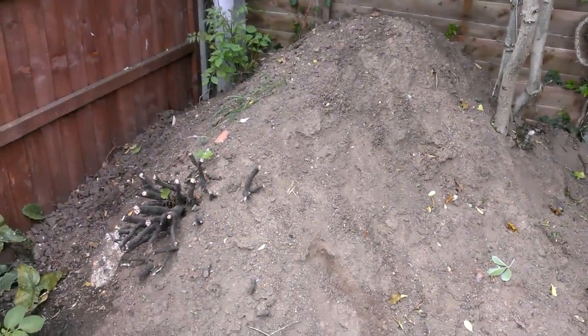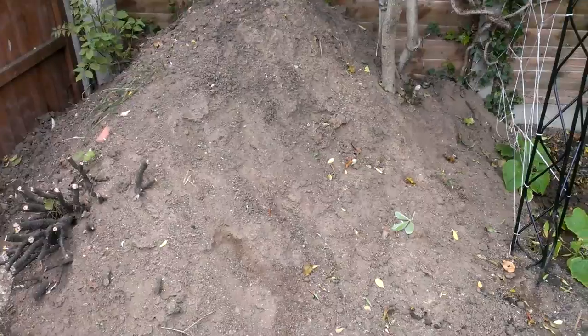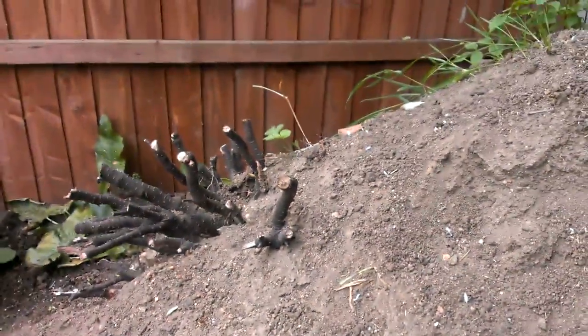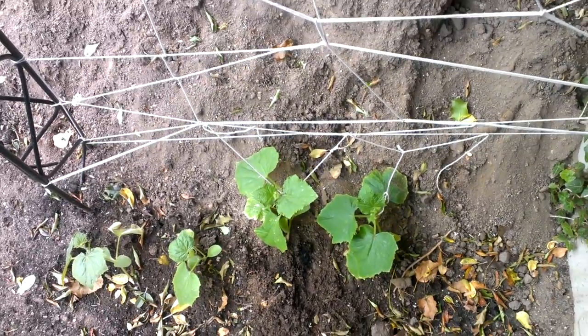It's obviously getting some water because there are actually a few things starting to pop up. There's like that coming up, but that's probably a weed. Over here I've got all that there, all that here. Brian says that Kishka has also been using it as a litter box, which doesn't make me very happy.